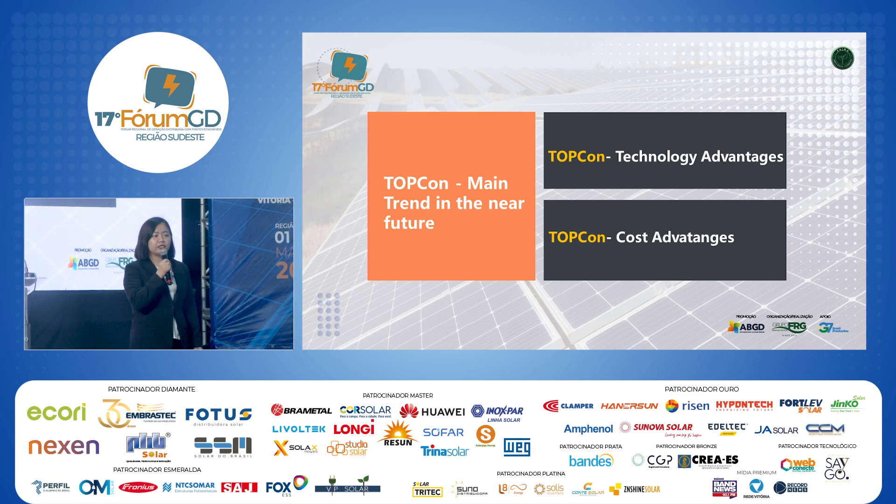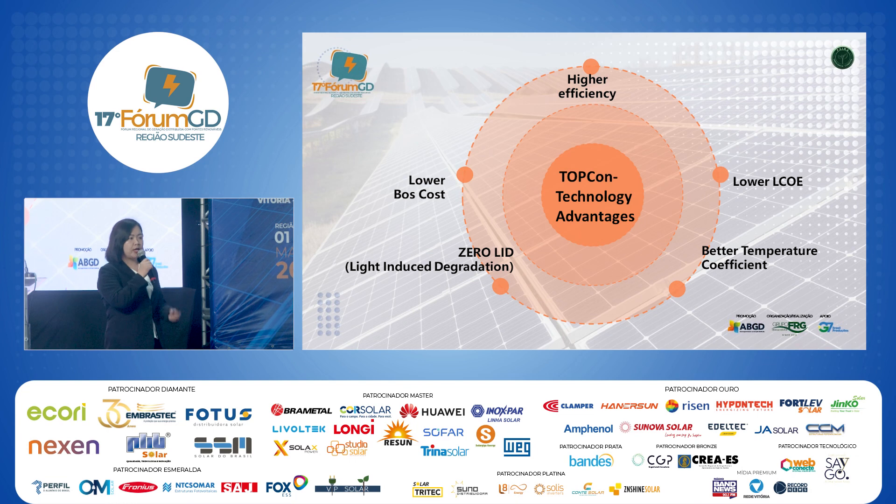I will explain this from two aspects: the technology advantages and the cost advantages of TOPCon. On technology advantages, TOPCon offers higher efficiency. Taking a 555-watt module using 182mm solar cells as an example: with P-type technology, the maximum is only 560 watts, but with TOPCon we can reach 580 watts — a 20-watt increase for the same size and dimensions.